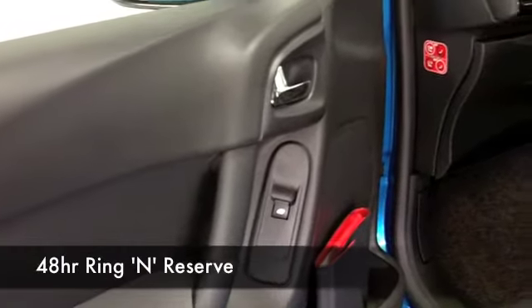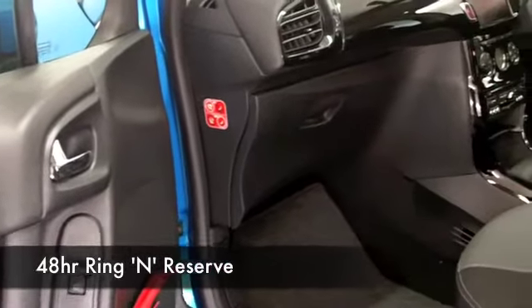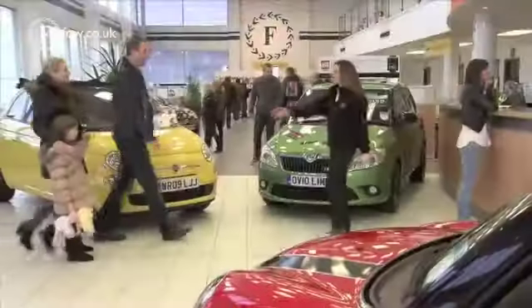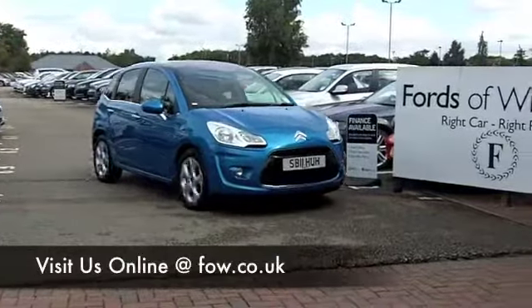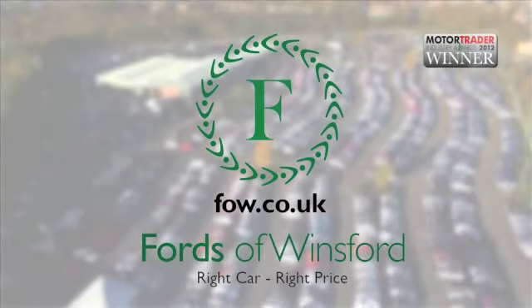I could tell you a little bit more about this car but to be honest there's no better way than for you to discover it for yourself. So why not ring and reserve — we can hold it for you for up to 48 hours until you can get here, with no deposit and no obligation. Bring your licence with you, have a test drive and discover this great car for yourself at Fords of Winsford.